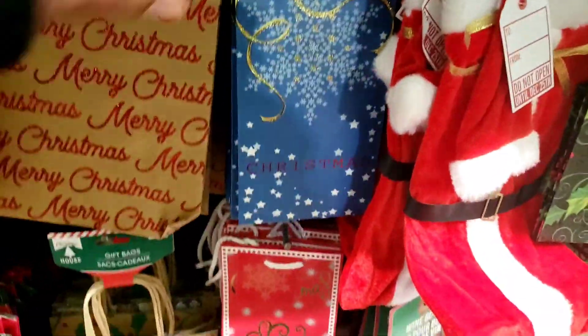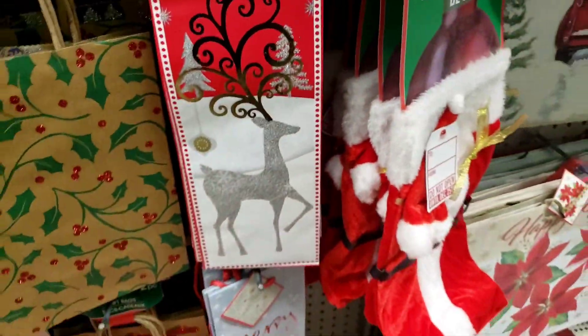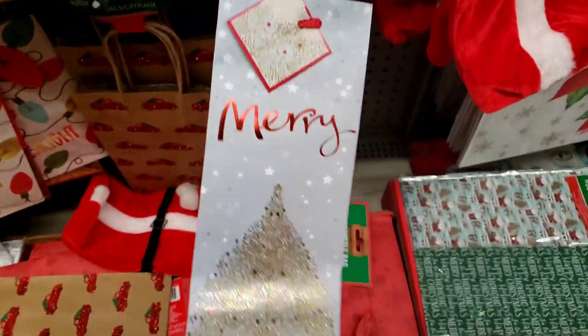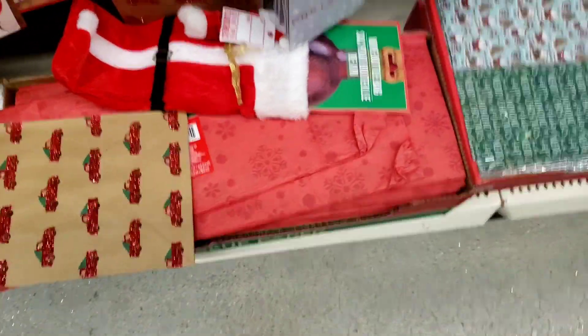And they've got the wine bags — 'Merry Christmas' — this one with the deer. Oh, this is gorgeous! Merry Christmas — wow. And they got some Santa wine bottle bags. And they've got all the Christmas wrapping paper down here.